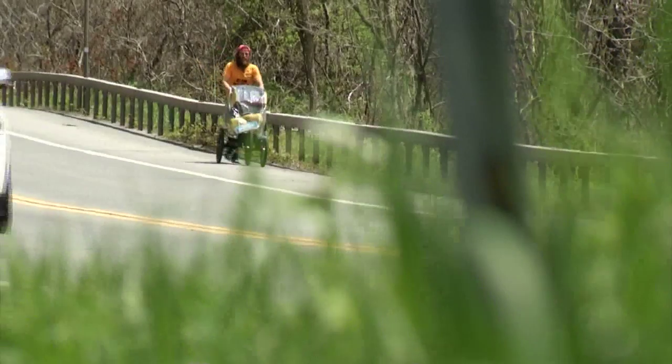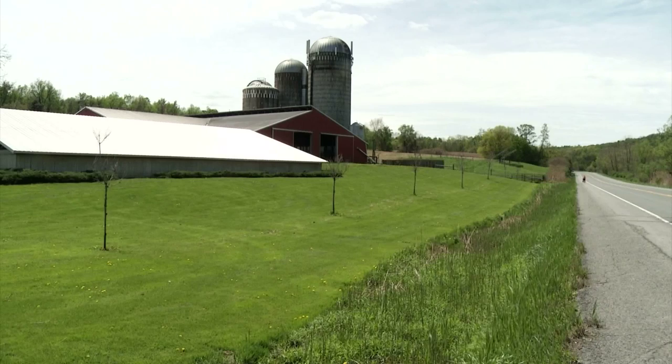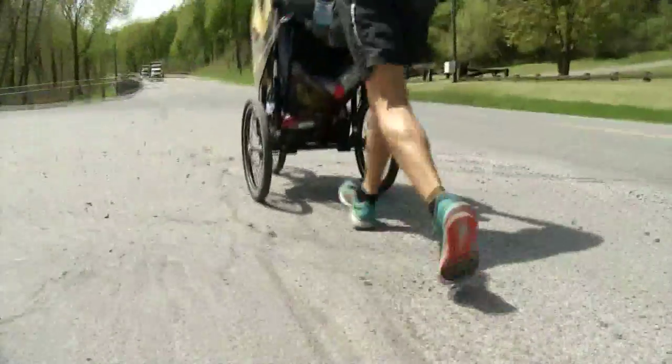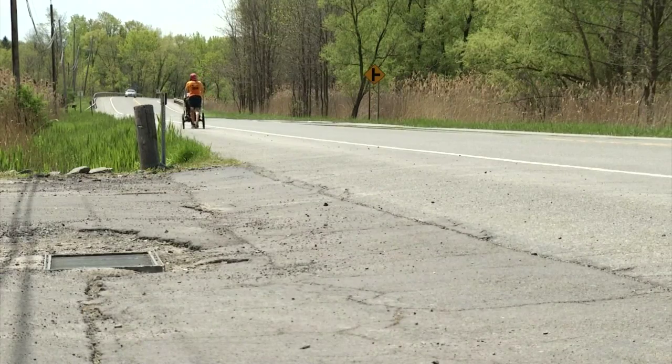He started in the same place as Forrest did, in Alabama. And to boot, at 38 years old, he's the same exact age Hanks was in the timeless movie. One of his favorite stories is from his first crossing, when he was in downtown LA and a 12-year-old kid shouted, 'Run, Forrest, run.' Rob tells me fewer people have run across America than have climbed Mount Everest.